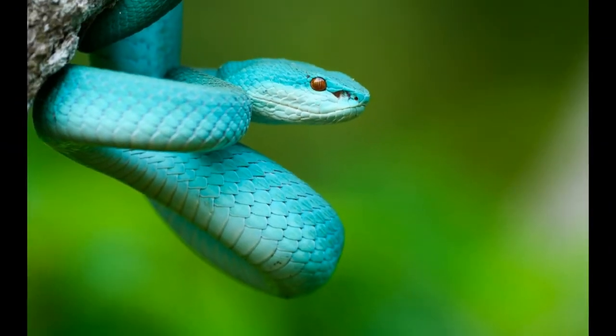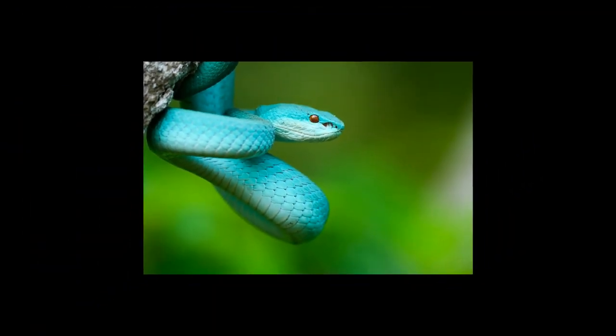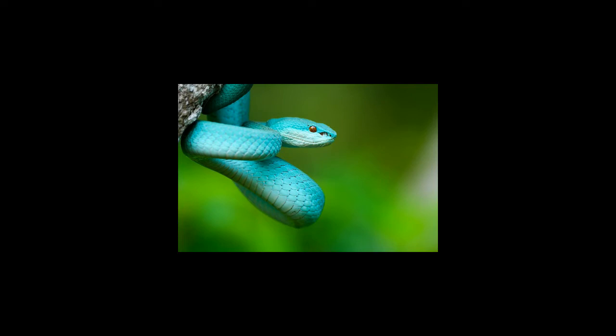Crazily interesting facts about blue racer snakes. An alarming fact: loss of natural habitat is a primary cause of concern for the diminishing population of blue racers in their geographic range. Moreover, in some parts they are also killed in large numbers as a result of superstitious beliefs.